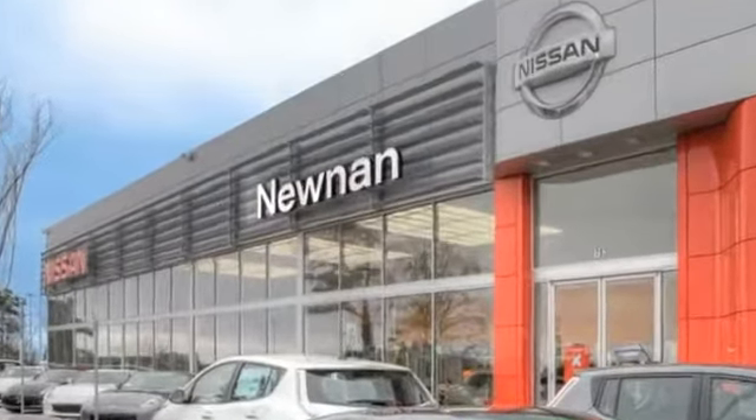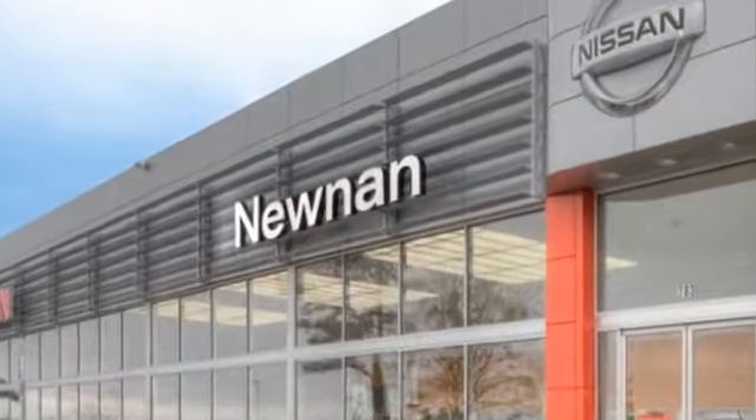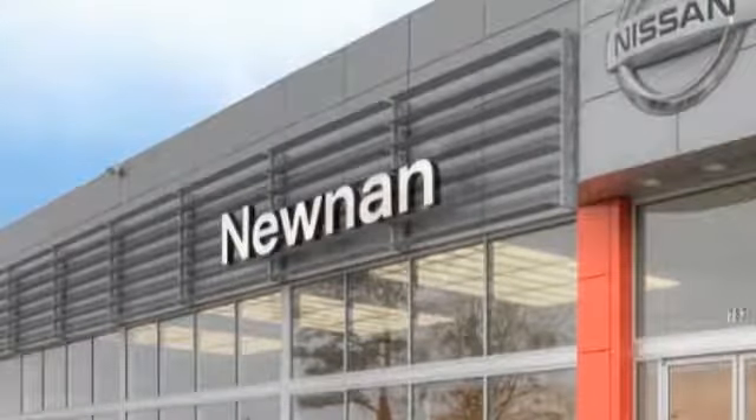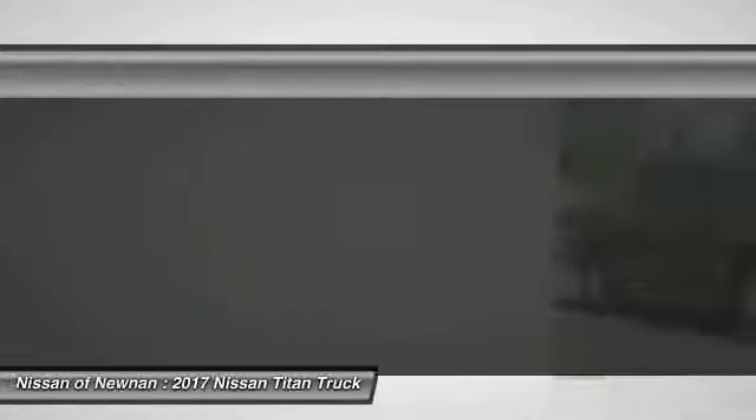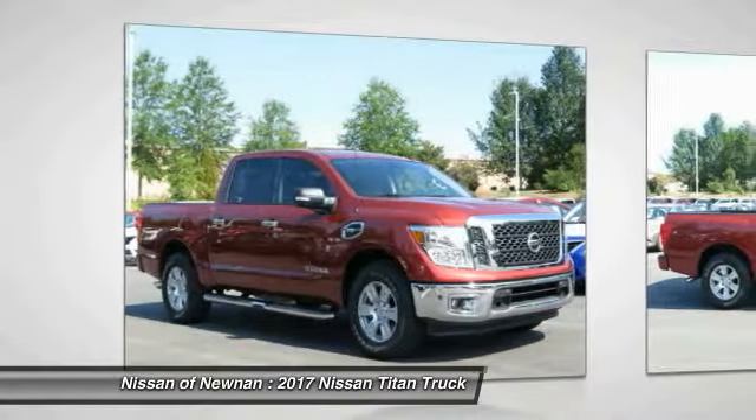Welcome to Nissan of Noonan, the number one Google-rated Nissan dealership in Atlanta. 2017 Titan. The Titan houses the Endurance V8 engine, the largest standard truck engine in its class.